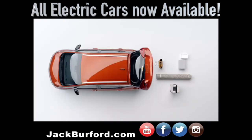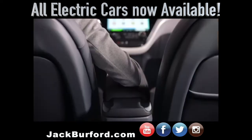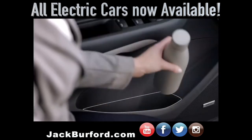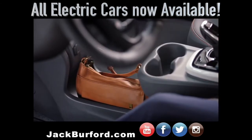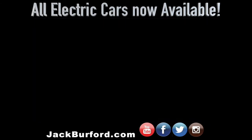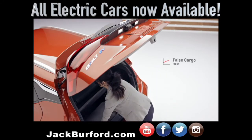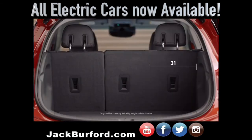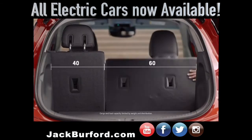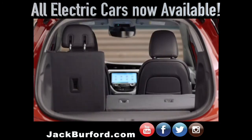Bolt EV has functional space for all your things and room to spare. Multipurpose consoles with a sliding armrest and generous storage bins keep your items easily accessible. The storage area under the instrument panel is available to tuck smaller things away. The trunk features a deep well with an optional false cargo floor for additional storage while creating two tiers of cargo space. Thanks to 60/40 split folding rear seats, you'll have the flexibility to transport larger shaped items whenever you need.